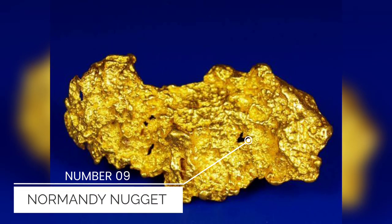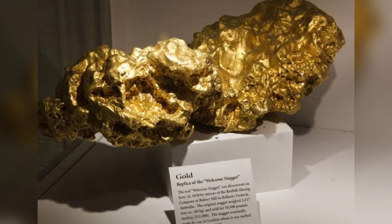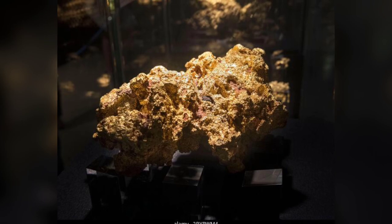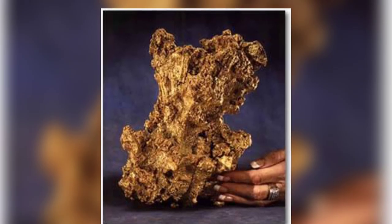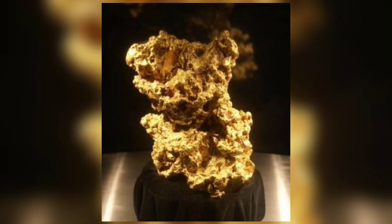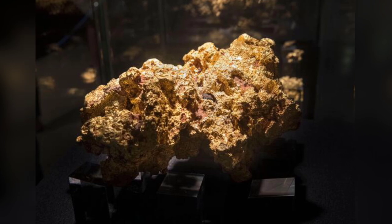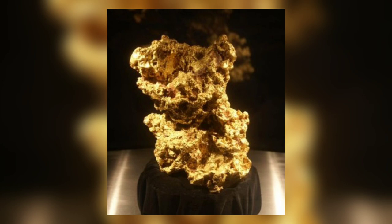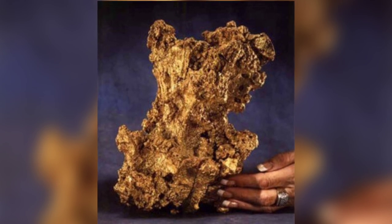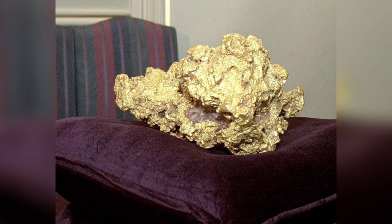Number 9: Normandy Nugget. The 25.5 kg, 820 oz gold nugget discovered in 1995 in Western Australia's significant gold mining region of Kalgoorlie is known as the Normandy Nugget. According to assay results, the gold quality of the Normandy Nugget is between 80% and 90%. The nugget is currently housed in the Perth Mint Museum thanks to a long-term deal with Newmont, which saw Normandy Mining buy it from the finder in 2000. Since gold was discovered in several locations, including Kalgoorlie, in the late 1880s, Western Australia has been the nation's most significant gold mining region. The largest open cast gold mine in Australia is now located in Kalgoorlie. With 270 tons of gold mining output in 2016, Australia is the second largest gold producer in the world, according to the US Geological Survey.